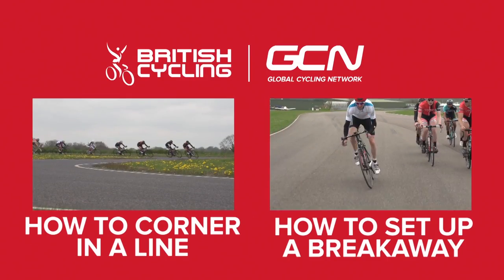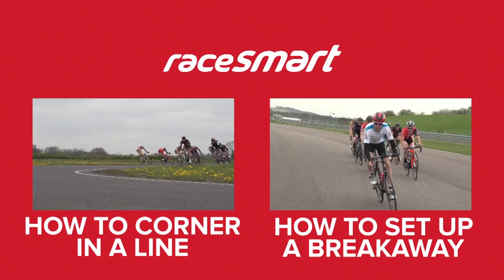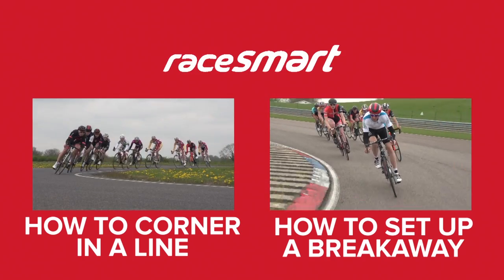Cornering in a line is an essential skill when it comes to road racing, either when you're in a break or when the group is strung out.